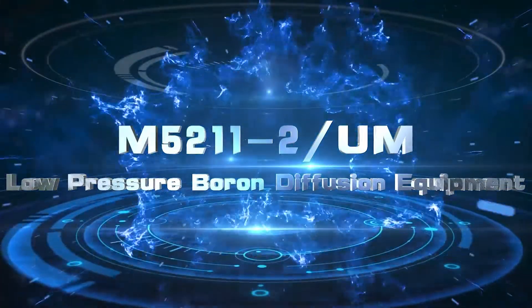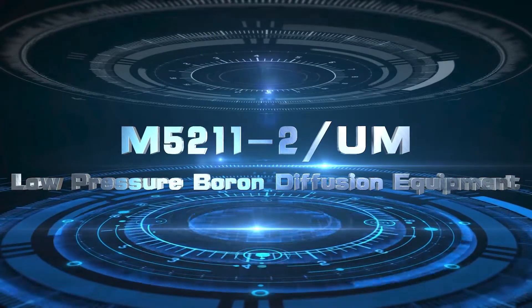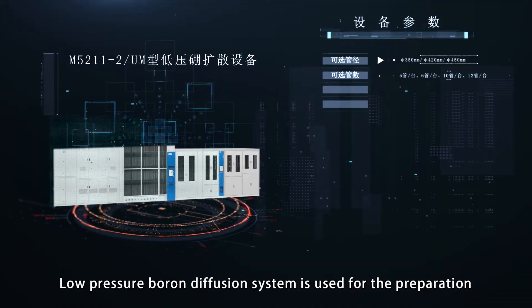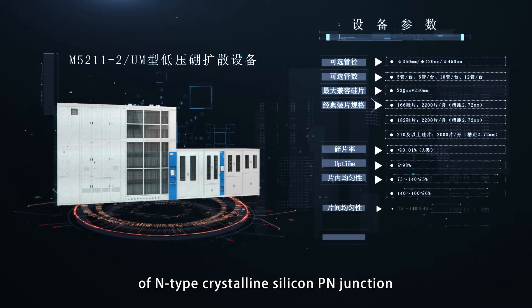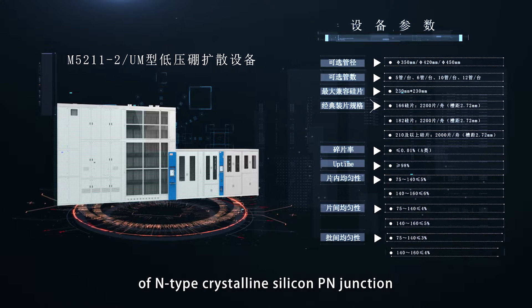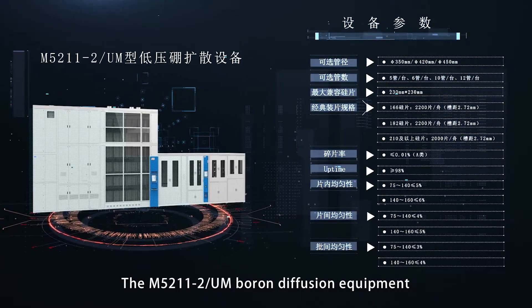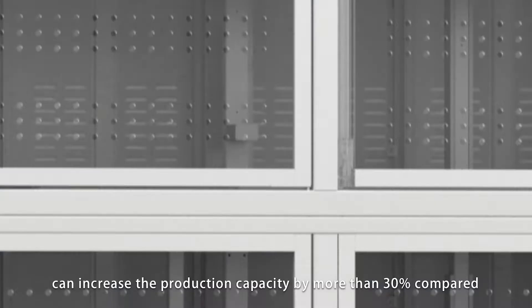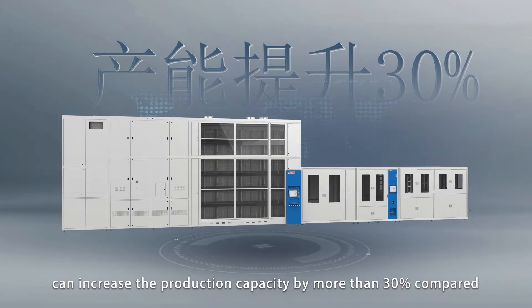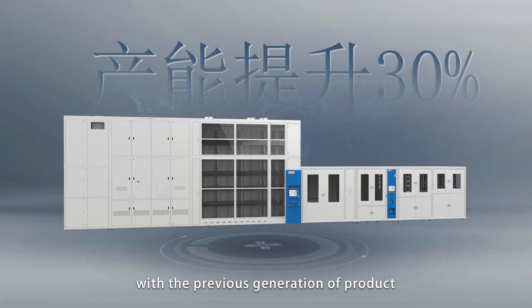The M5211-2UM Low Pressure Boron Diffusion System is used for the preparation of N-type crystallized silicon PN junction, which is the key process equipment of Topcon technology. The M5211-2UM Low Pressure Boron Diffusion Equipment can increase production capacity by more than 30% compared with the previous generation of product.